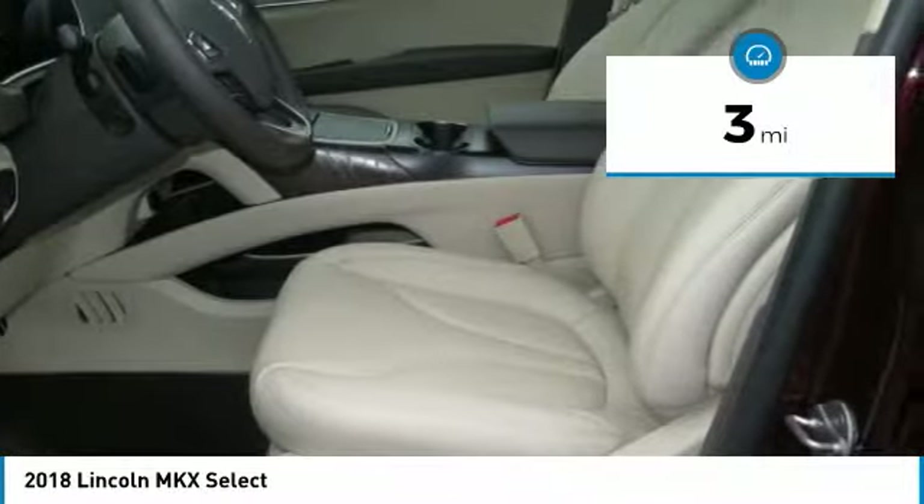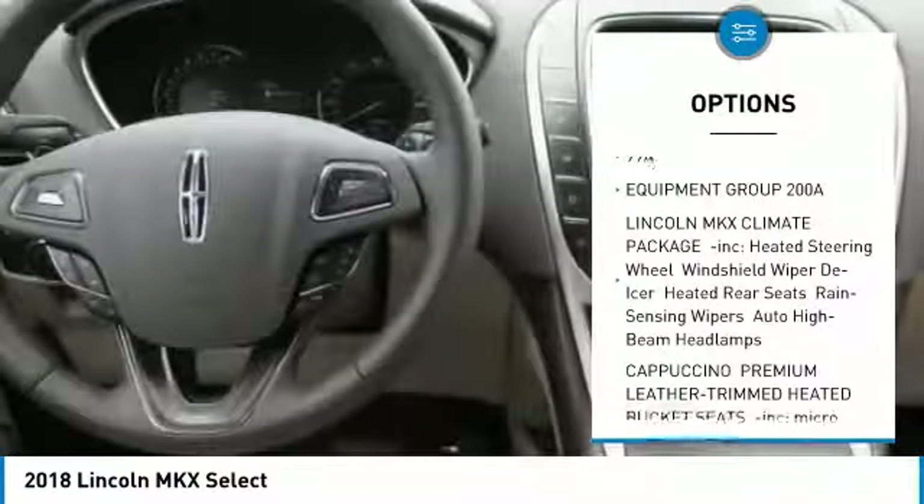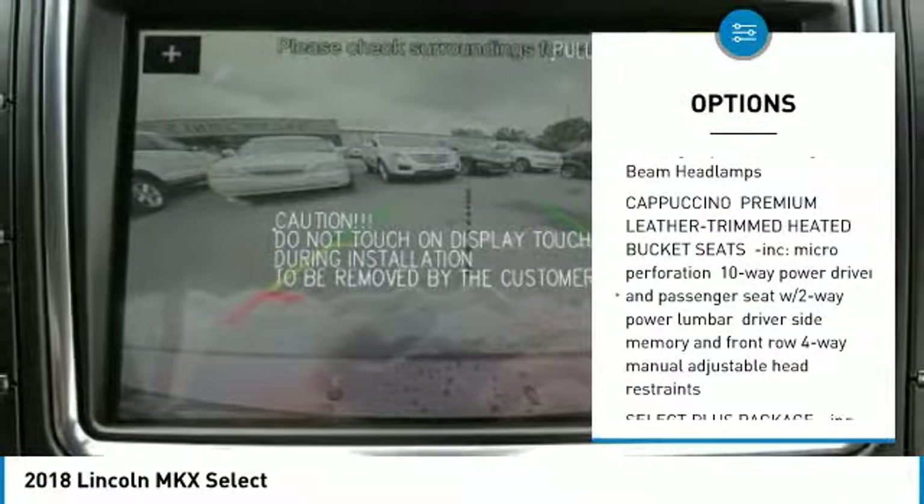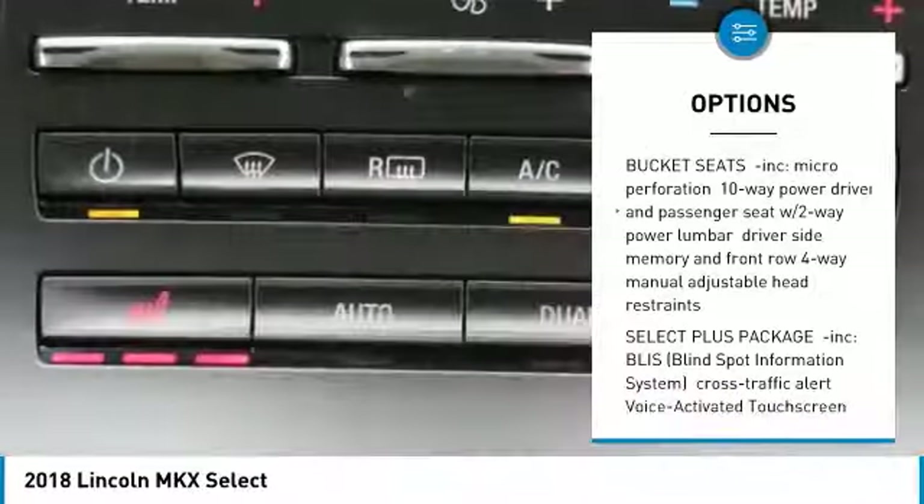and much more. New Vehicle Pricing. Please contact dealer to see if you qualify for additional dealer discounts, factory incentives, and factory rebates.